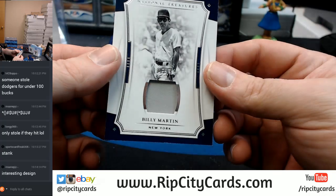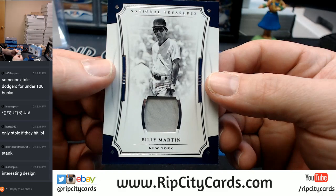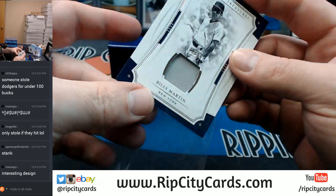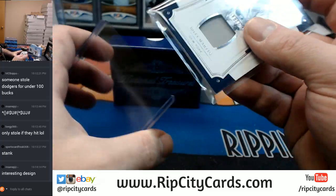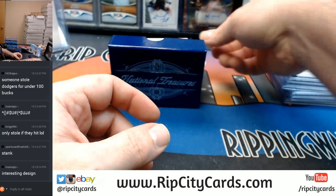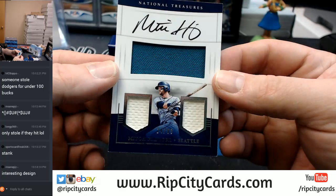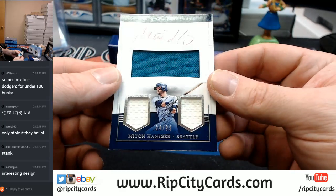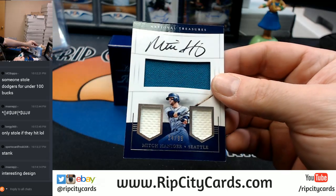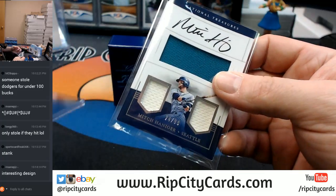30 out of 99, Billy Martin — of all people. Another one of those kind of weird design deals. 24 out of 99, Seattle Mariners, Mitch Haniger, Triple Relic, on-card autograph.